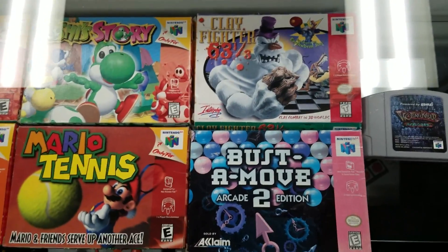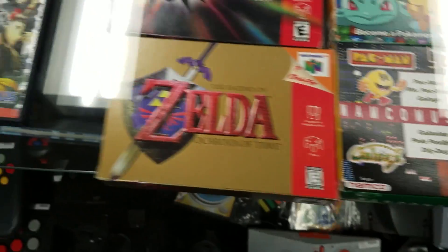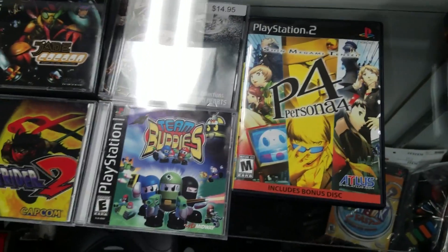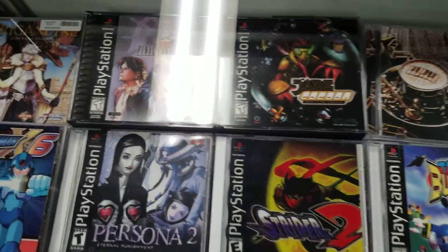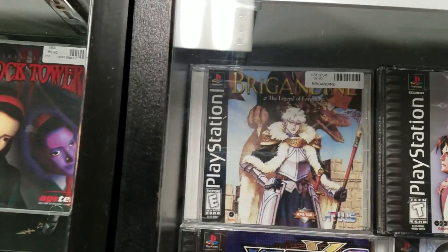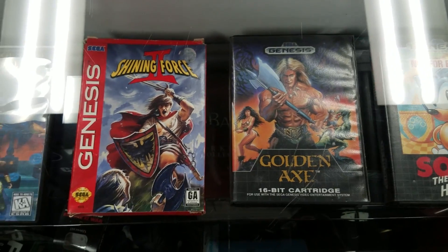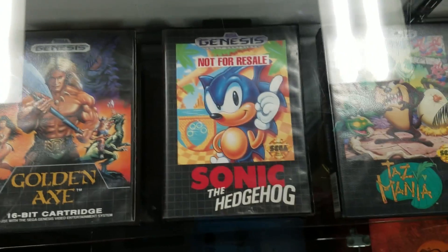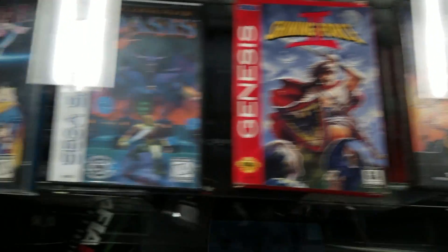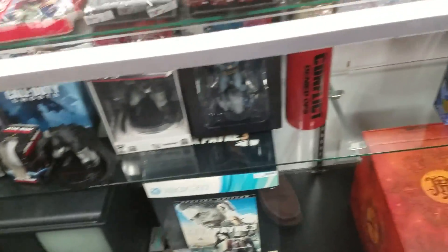Some money-makers: Zelda Majora's Mask, Ocarina of Time, and Yoshi's Story — all complete N64 games. There was a Violence Killer that looked like an import. Persona 4, a nicer copy of Jade Cocoon, Final Fantasy 8, Persona 2, Mega Man X6. Up above was Brigandine for $99.95 — for a small hundred bucks it can be yours. The highlight was Shining Force 2 in-box — I didn't even ask how much — and Lunar: Eternal Blue for the Sega CD.